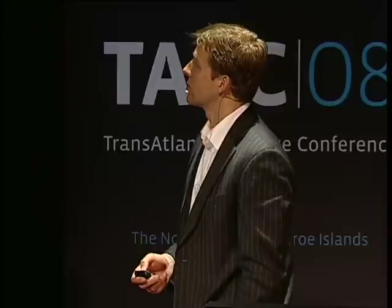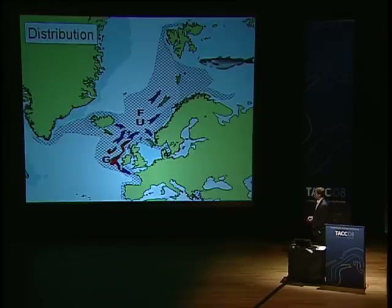This blue whiting is a small fish living in a huge stock and spreading over a vast area, all the way up to Svalbard in the north and the Barents Sea in the east, and to Greenland in the west. This species is spawning west of the British Isles, as shown with the red here, and they migrate past the Faroe Islands up primarily into the Norwegian Sea to feed in summertime, and then south again to spawn.